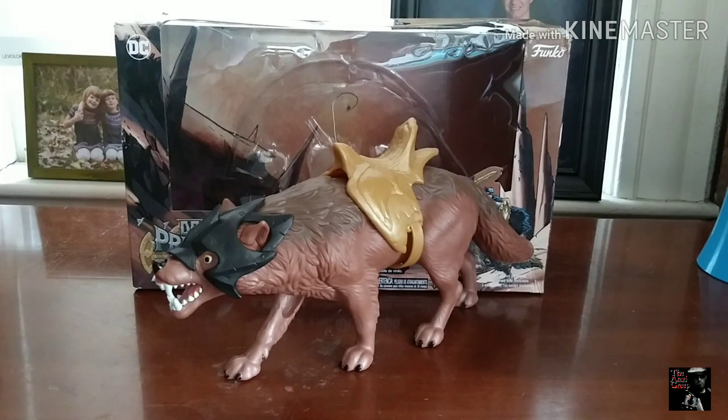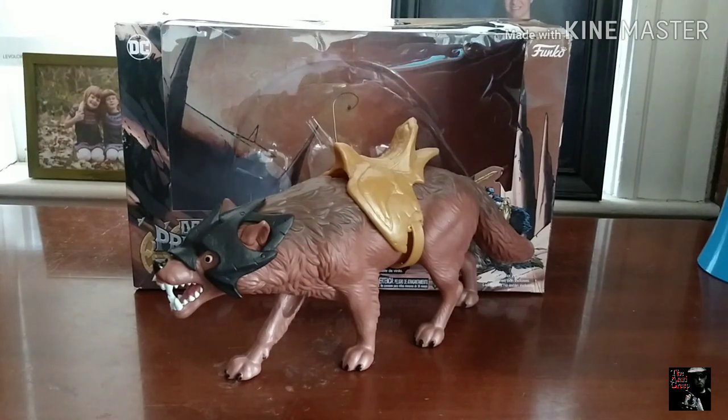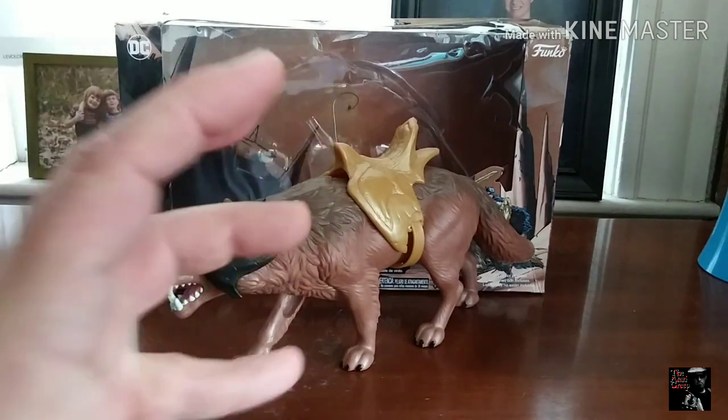What's up creepers, here's Chris the Atari Creep. Today let's have a look at Funko's DC Primal Age Ace the Bat Hound — the wolf in the line of figures. I don't know what you'd call it — Funko's take on their He-Man style barbarian figures using other licenses to mash them together to get some pretty cool stuff.